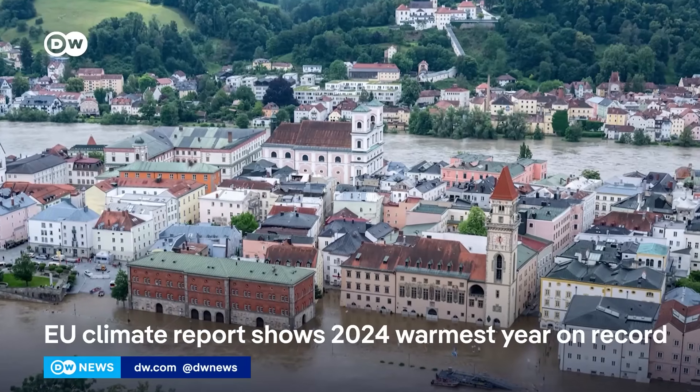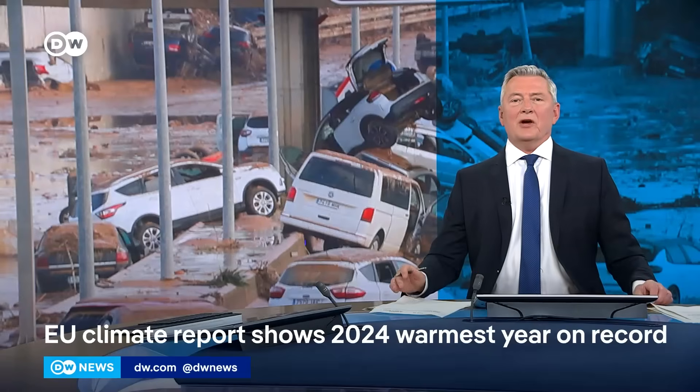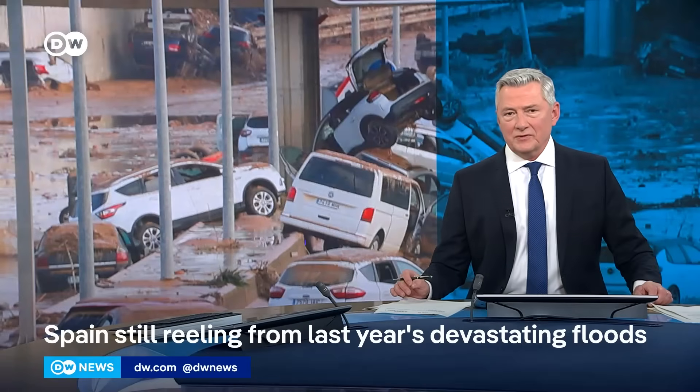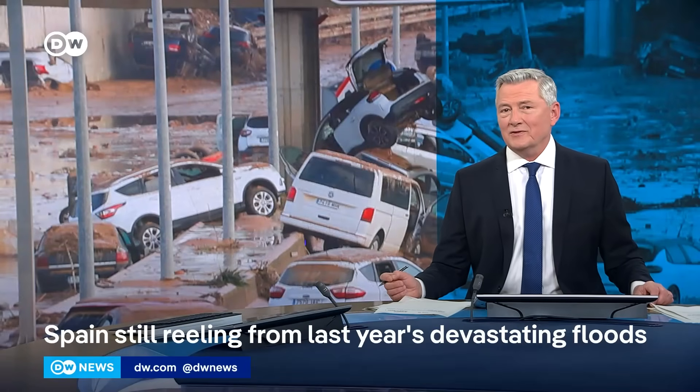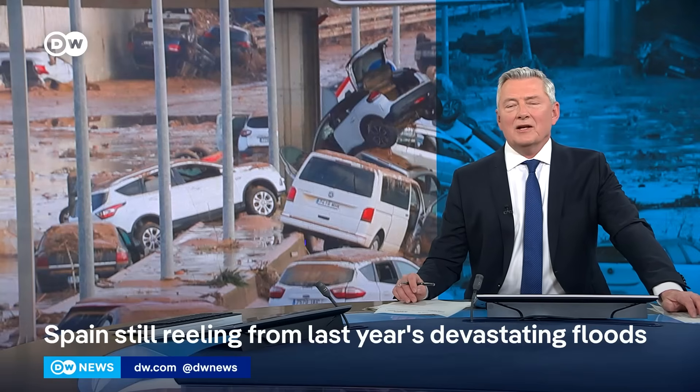Almost a third of Europe's rivers swelled to bursting point. The growing dangers from rising floodwaters are forcing local officials and scientists to devise new ways to protect areas, including southern Spain, where the damage caused by last October's floods is still being felt.